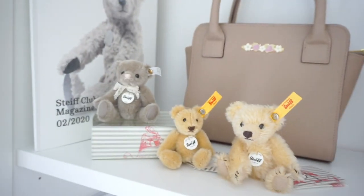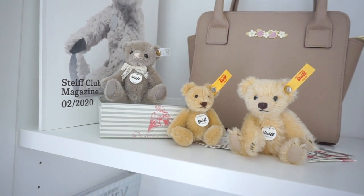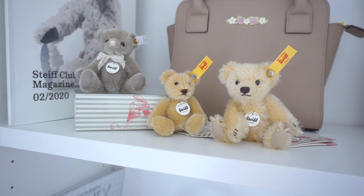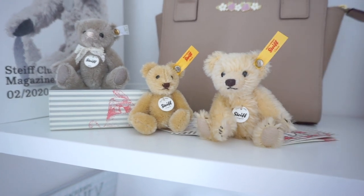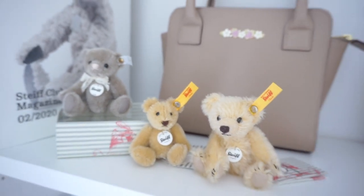And then I have my little Stife collection. I'm hoping to get a couple more Stife mini bears. We're supposed to get a nice chocolatey brown color — like a darker brown — so I'm hoping those will be my next purchase. But for now, I have these guys.